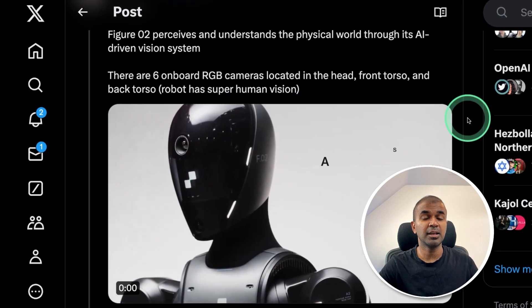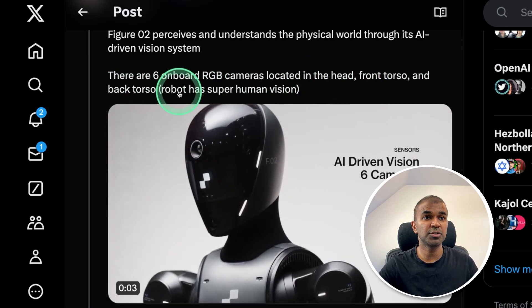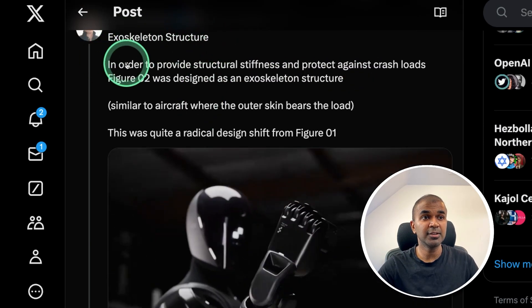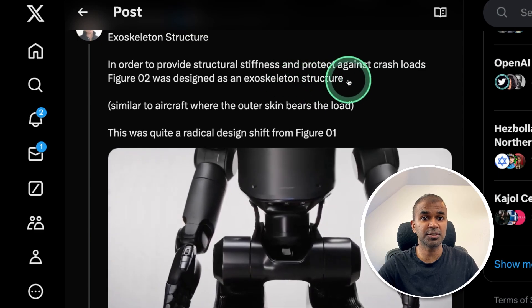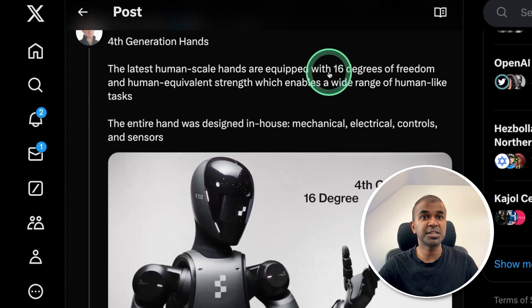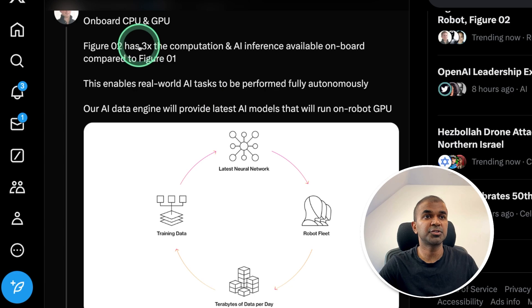You can see six cameras with AI-driven vision located in the head, front torso, and back torso — giving the robot superhuman vision. It contains an exoskeleton structure, designed similarly to aircraft, to provide structural stiffness and protect against crash loads. The fourth generation hands are equipped with 16 degrees of freedom and human-equivalent strength, with onboard CPU and GPU providing three times more computation and AI inference. This enables real-world AI tasks to be performed fully autonomously.